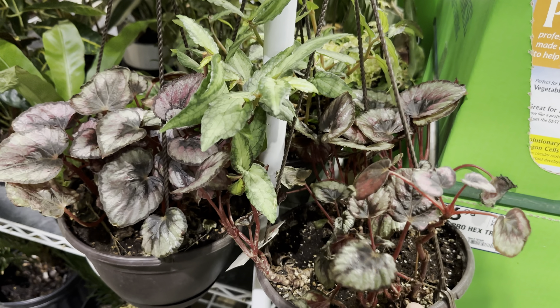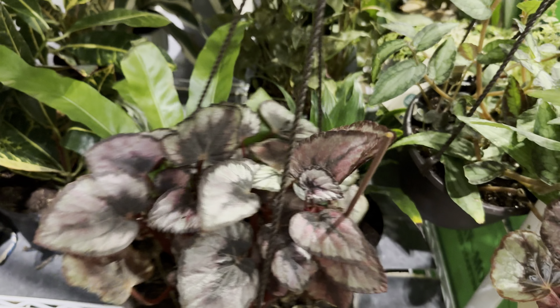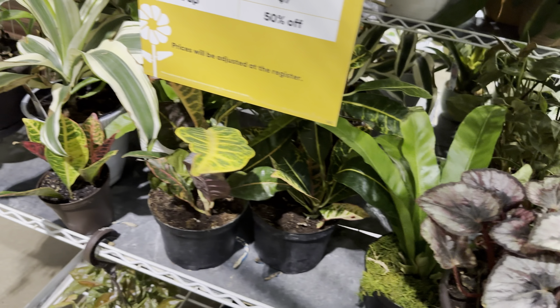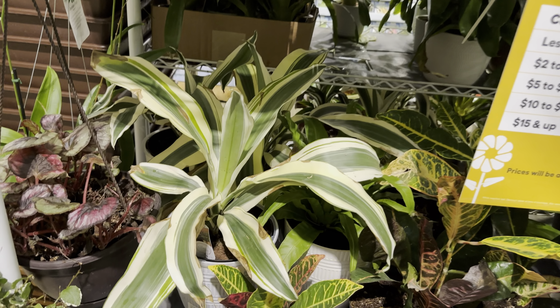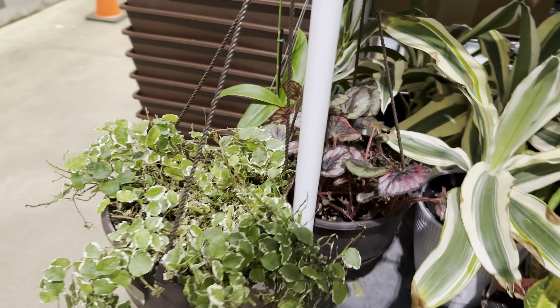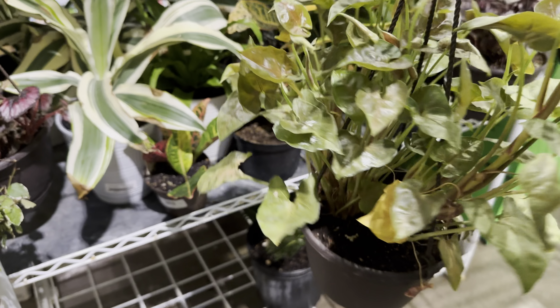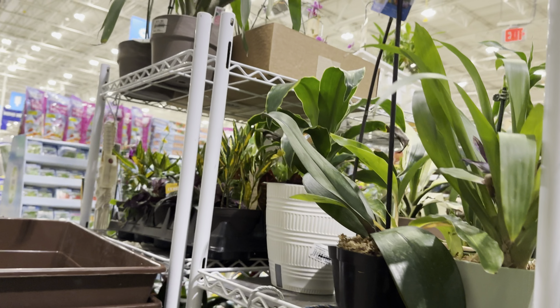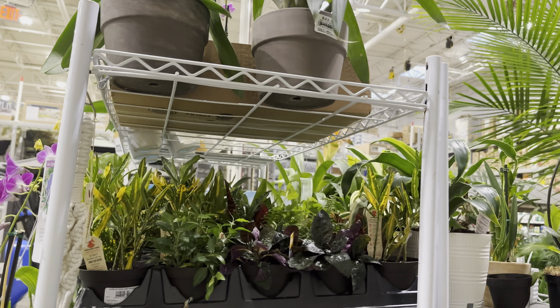Right over here we have another Dieffenbachia Sparkle with a little bit of leaf damage and browning. My lesson learned — if you find a plant you like and it's on sale, buy it, because if you wait longer, especially in a big box store, they just don't have the time to invest in all the plant care. Right over here we have the clearance plants — AKA the rescue-me plants. Look at how beautiful this Begonia Rex is in a hanging basket, and we also have another Dracaena White Aspen that's starting to brown on the white parts.